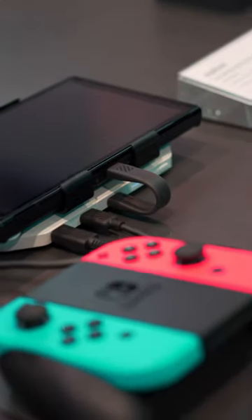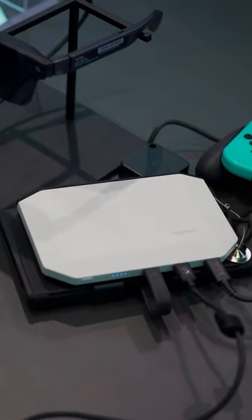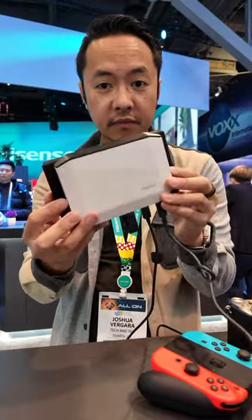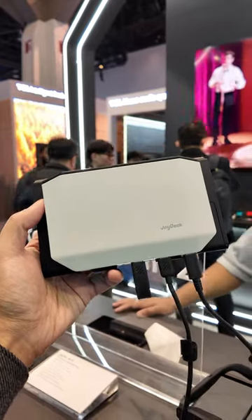But right in the middle was the Nintendo Switch sporting the Joy Dock. The Joy Dock is a first-of-its-kind all-in-one adapter that acts like the docking station for the Switch by just attaching neatly to the back of the main unit. The 10,000 mAh built-in battery is the best part, giving players hours and hours of gameplay without having to be tethered to a wall plug.